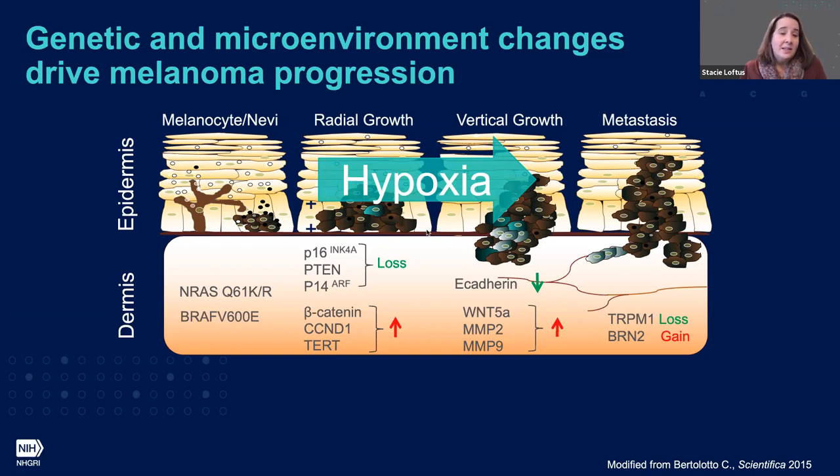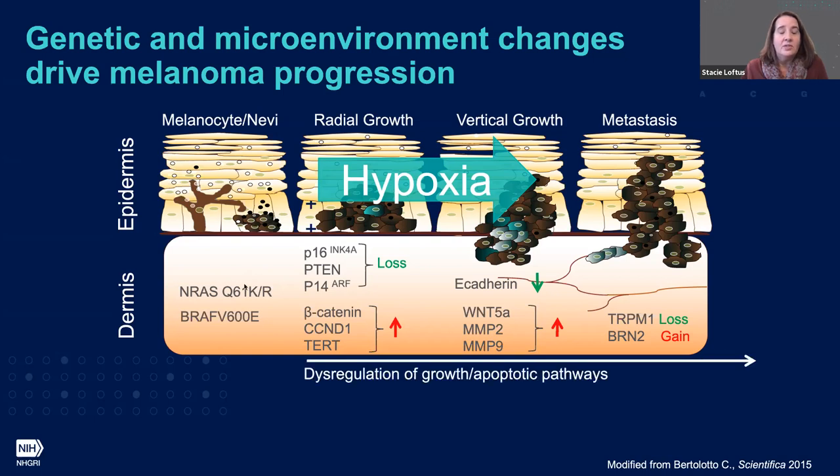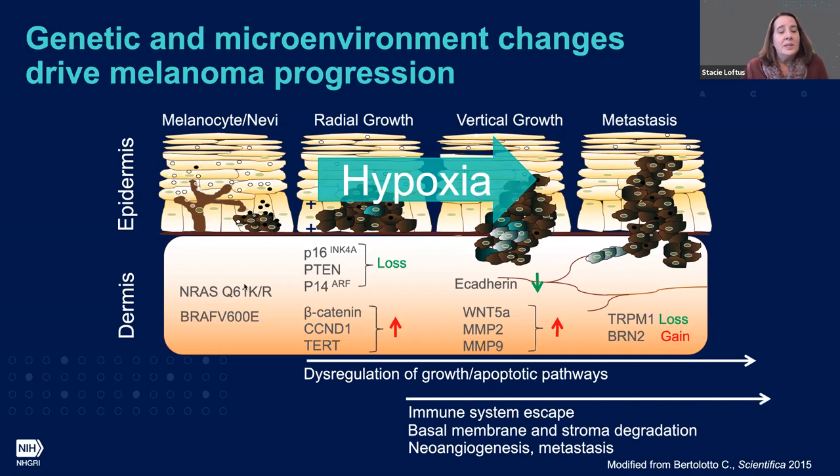The cells respond to this hypoxic environment with dramatic changes in gene expression, and together it's these genetic alterations and the microenvironment which are driving distinct pathways that come together and promote metastasis in melanoma.